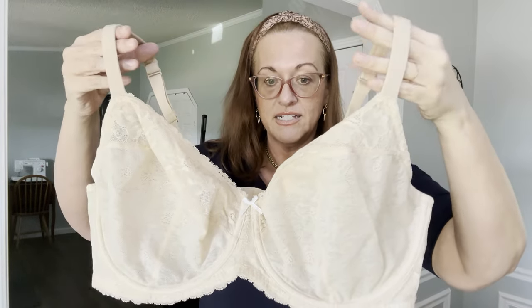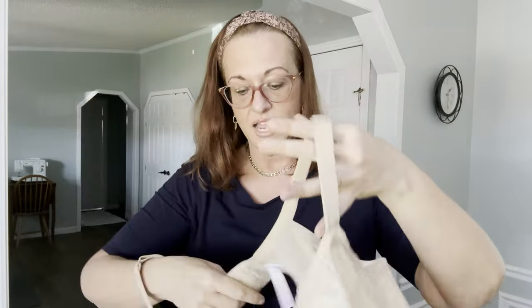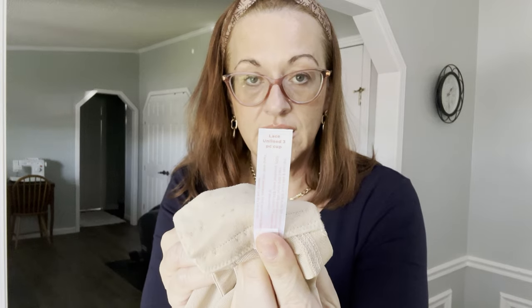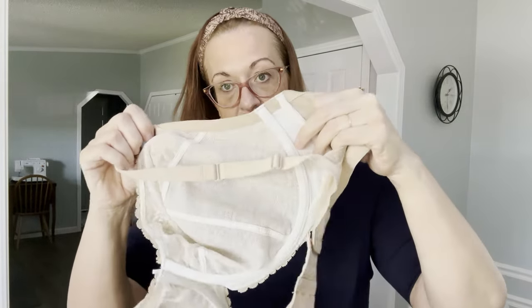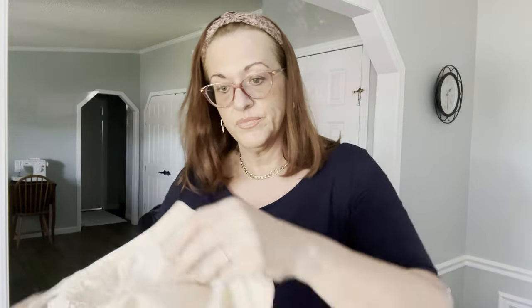The last two things — one more bra: an underwire Cacique bra in nude, very lacy and unlined. Size 44DD. The tag says 'lace unlined PC cup.' It looks really like new. Many times people buy the wrong size and instead of returning them they just thrift or donate them.